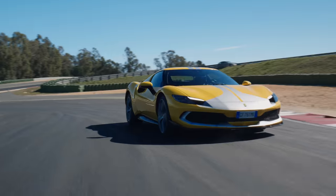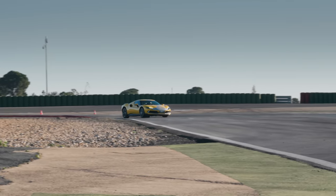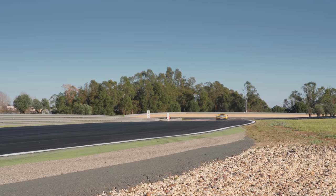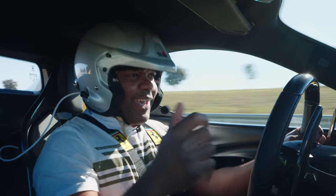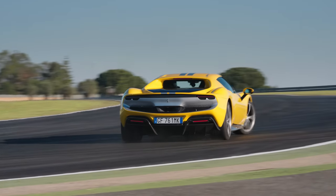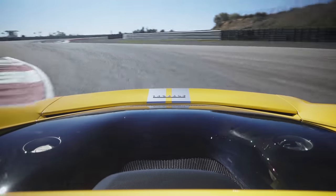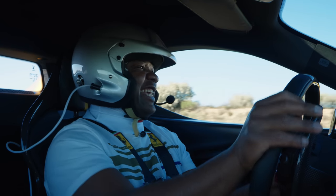0-124 mph is done in 7.3 seconds, 0.3 seconds quicker than the F8. But it's not the acceleration itself that's impressive — it's the way the car puts the power down. There's never any turbo lag, never any delay. It's always instant, always on. It almost feels like an electric car, because when you pull away from a hairpin there's always a massive amount of torque. Then the internal combustion engine takes over and pulls all the way to 8,200 RPM, at which point the electric motor kicks in again to give it a little helping hand.